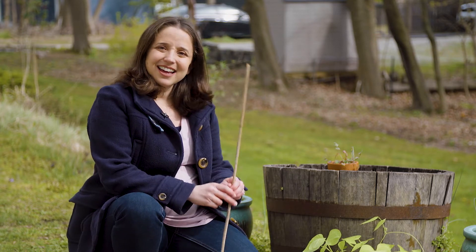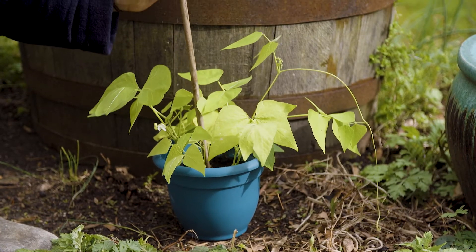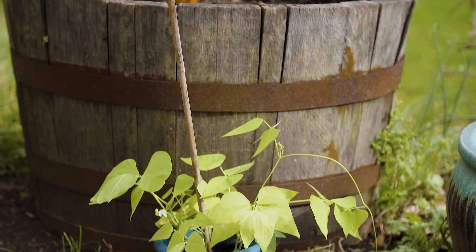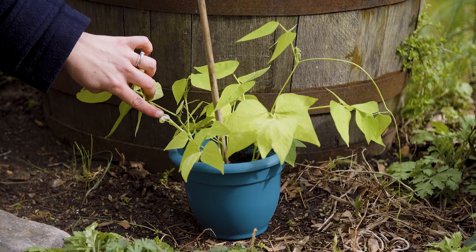How about this stick? We'll put it right there in the middle. Look what else I noticed — a flower! What do you think will happen when the flower falls off? Do you think there'll be a bean pod there? We'll have to find out.